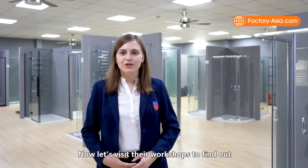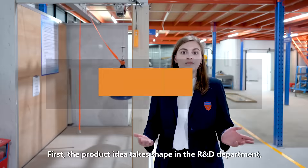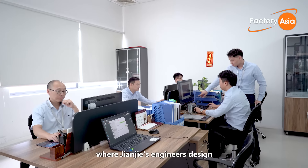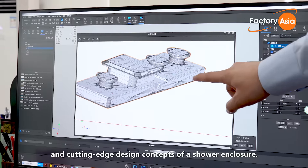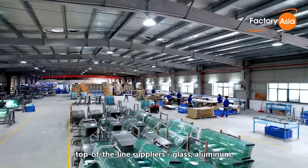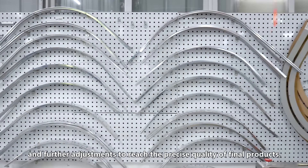Now let's visit their workshops to find out how their products are made. First, a product idea takes shape at the R&D department, where Dianjie's engineers design and create the first samples based on the function and cutting-edge design concepts of a shower enclosure. Then they select materials from top-of-the-line suppliers — glass, aluminum, and hardware raw materials — for sample testing and further adjustments to reach the precise quality of final products.